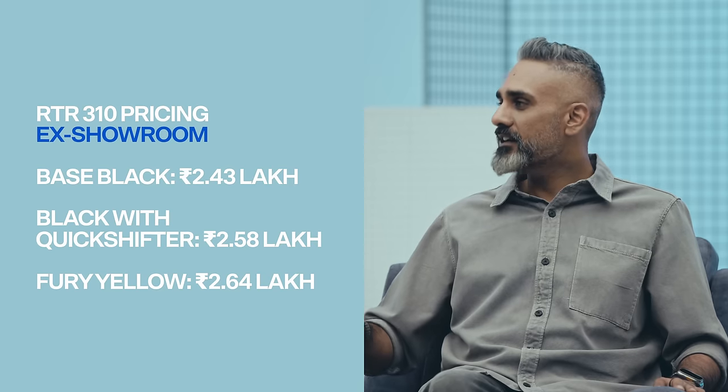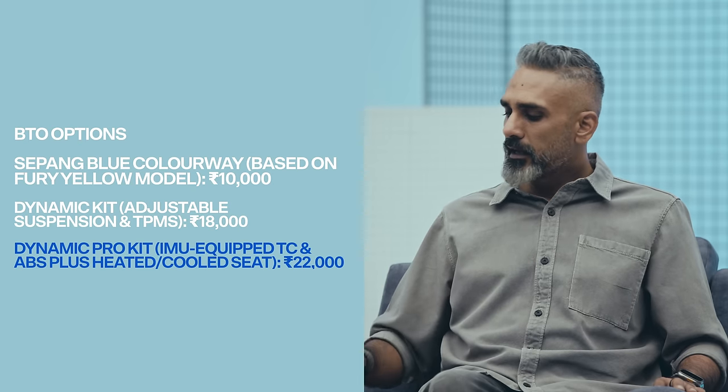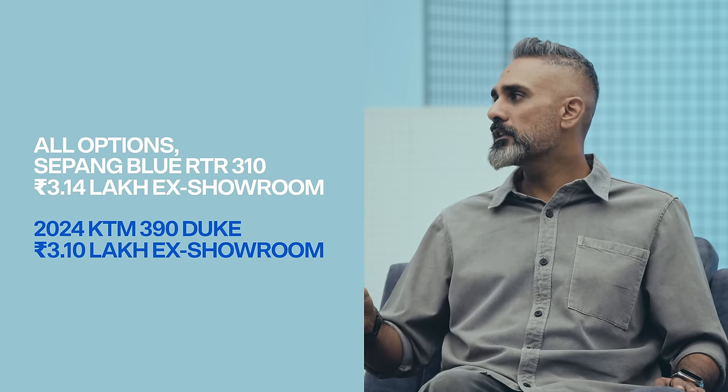BTO — Built To Order — was a variant of the RR 310. Now for the RTR 310 there are three variants: base model, the yellow top model we have, and one in between. Above those are three BTO models: a Sepang paint job (₹10,000 over everything else), the Dynamic Kit adding adjustable suspension, and the Dynamic Pro Kit adding an IMU for cornering ABS and lean-sensitive traction control. When you add all this up, it's in the same ballpark as a KTM 390 Duke.